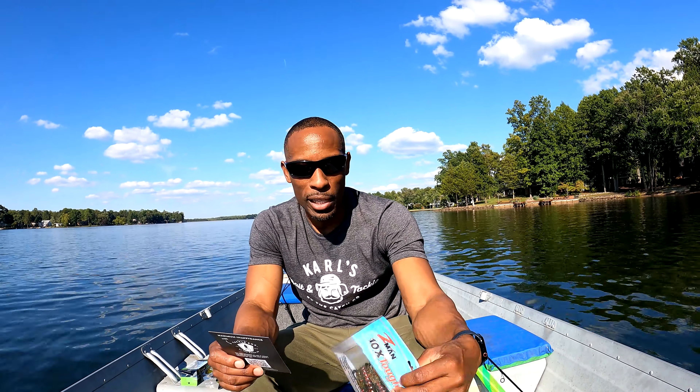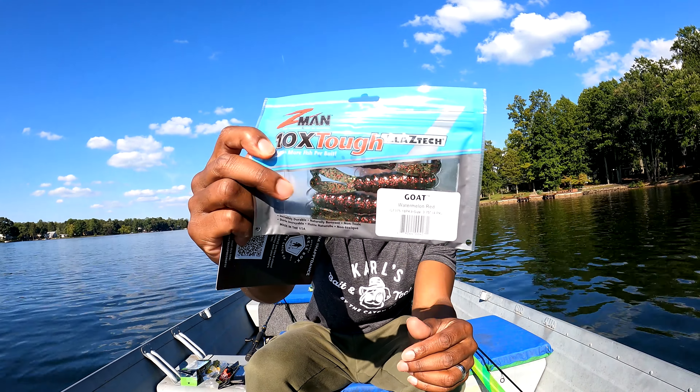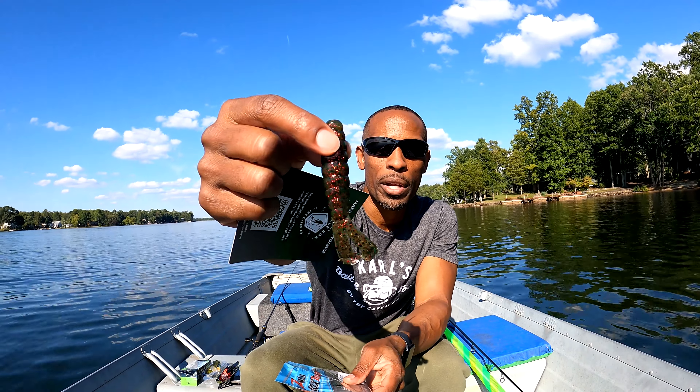Next we're going with the Z-Man Goat. I definitely have some of these. The color they gave me is watermelon red. I use this as a trailer — it's a really good trailer because they're super durable. Taking one out of the pack for you there. This is $4.99.